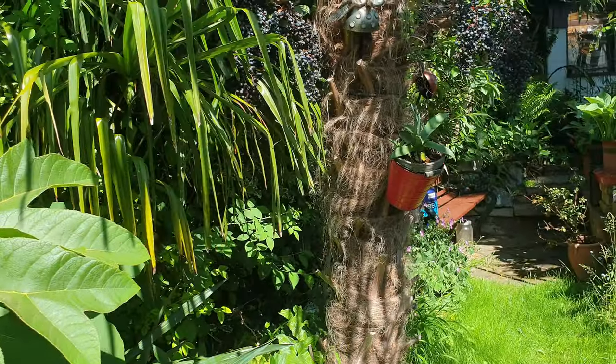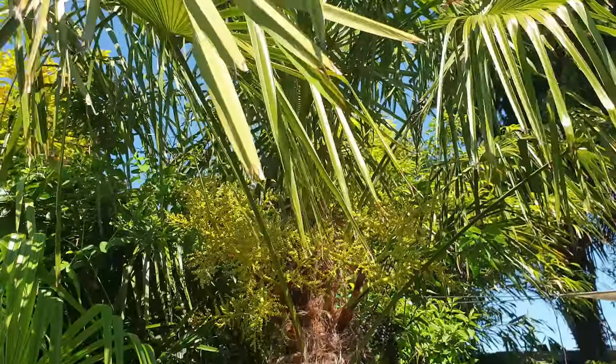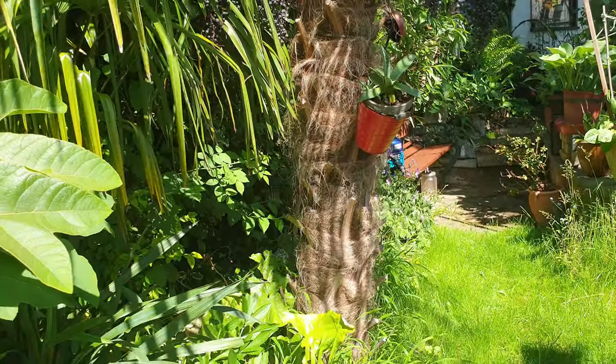Ideal for a tropical garden. There's a Trachycarpus — believe it or not, it self-seeded. I didn't put that in; it grew itself.